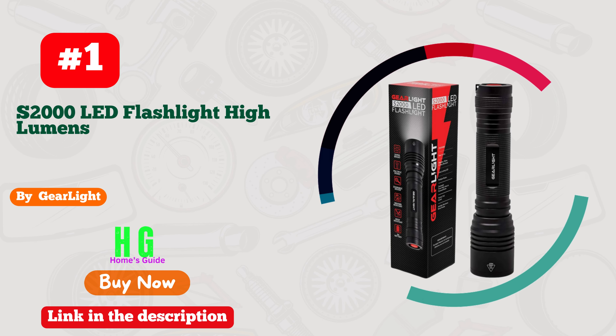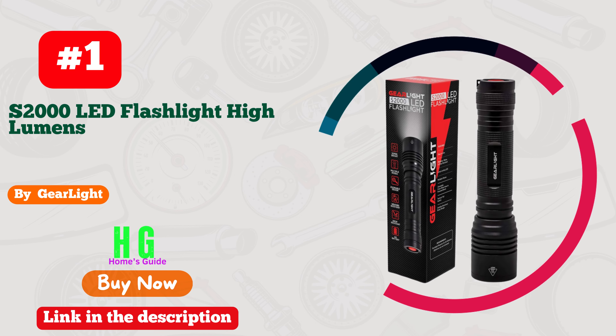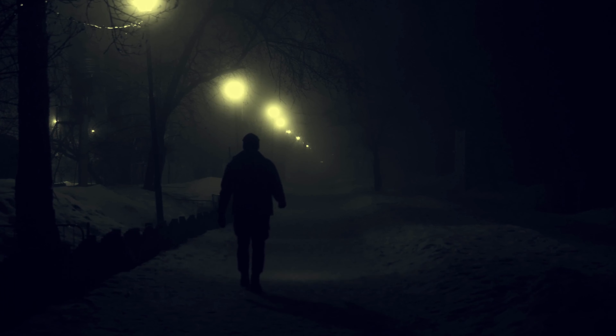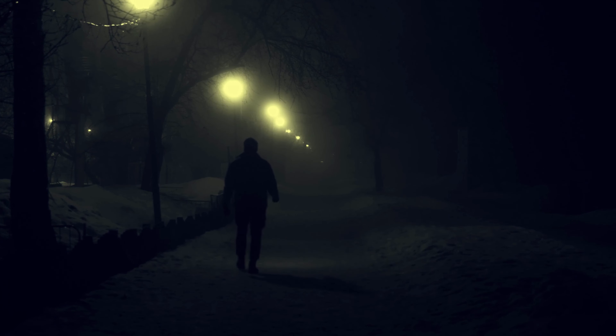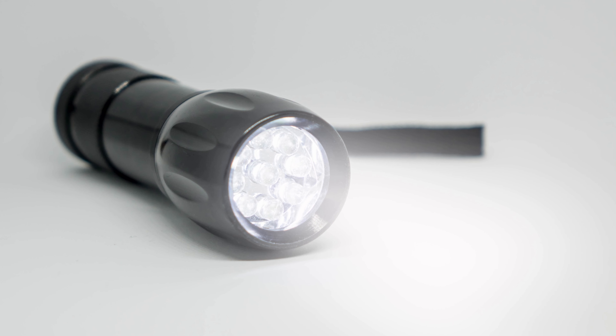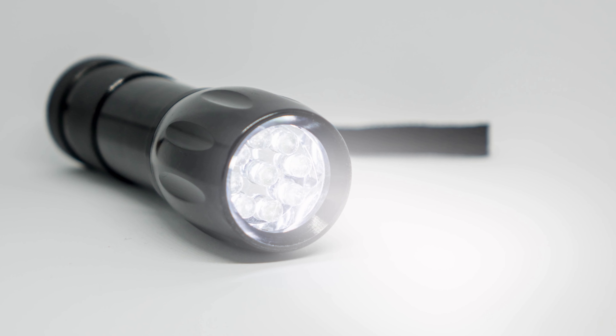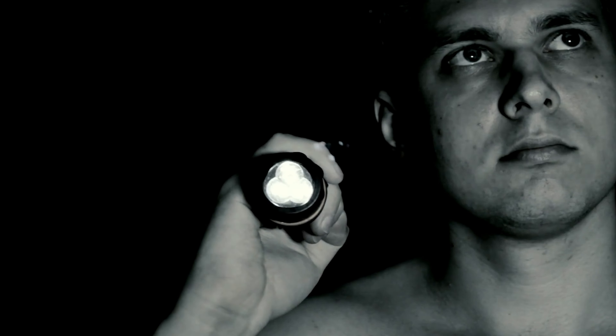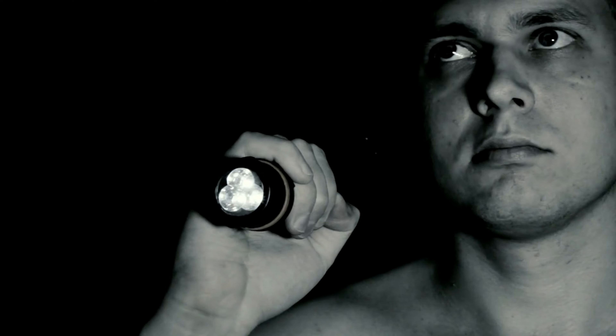Number 1: GearLight Flashlight, your ultimate companion for every adventure. This powerful, compact marvel is a game-changer for all situations. Whether you're exploring the great outdoors, fixing things around the house, or facing emergencies, GearLight has got your back. Its brilliant beam reaches far and wide, ensuring no corner stays in the dark.